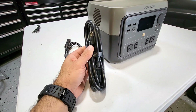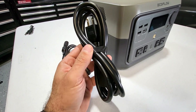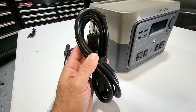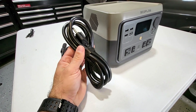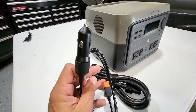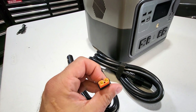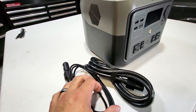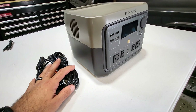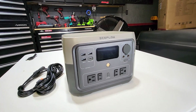To charge this power station, there are multiple ways you can do it. Here is the supplied power cord that just plugs into a 120-volt outlet — pretty long. They also provide you with a 12-volt plug to be able to charge it from your car. And later on I'll show you there's a solar panel option you can add on if you choose to use solar power.